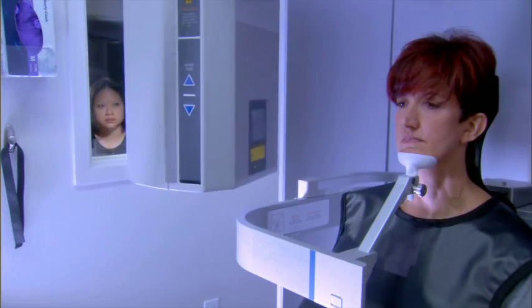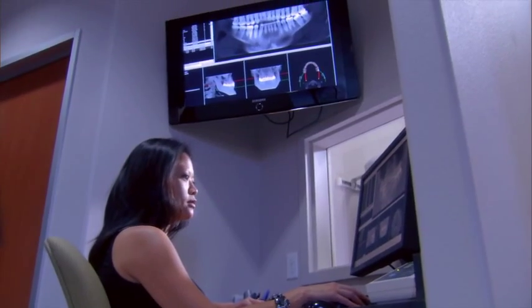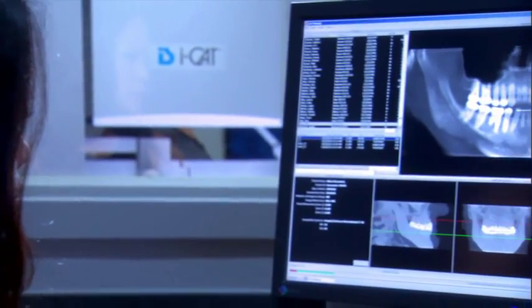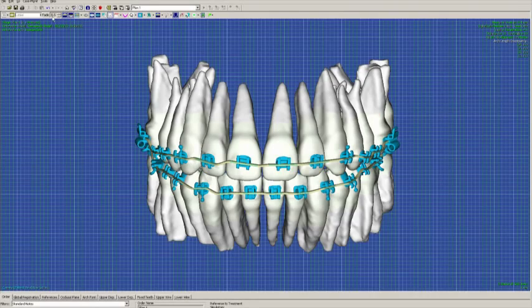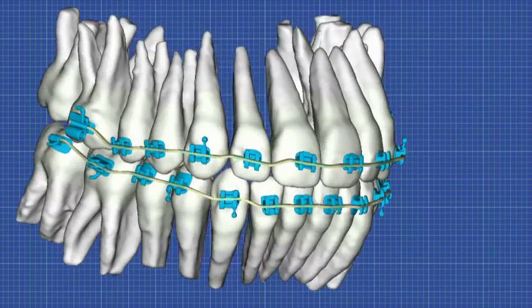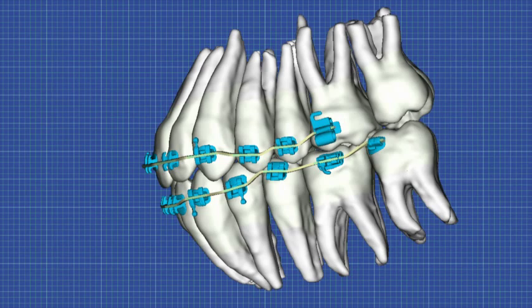With SureSmile, your orthodontist first takes a detailed image of your teeth. Those pictures are then transformed into a 3D image on a computer screen. The orthodontist can see and visualize your teeth not only from the front as with conventional orthodontics, but from all angles to better plan how your teeth should move to give you a beautiful smile.